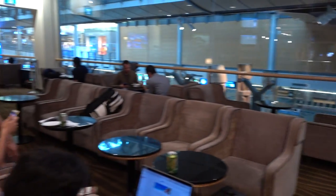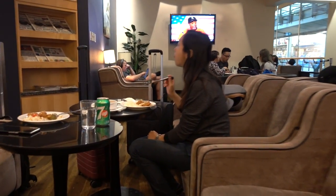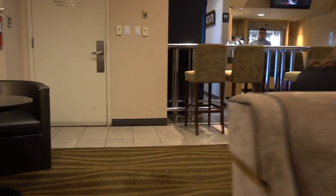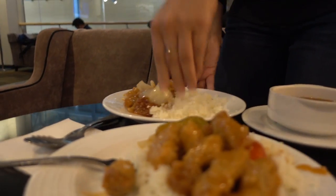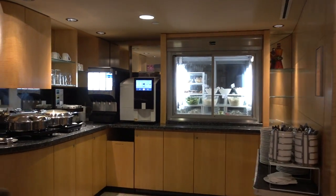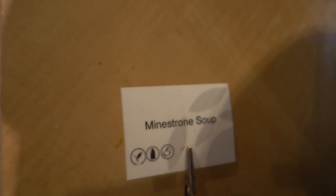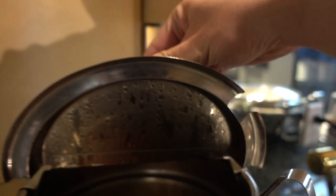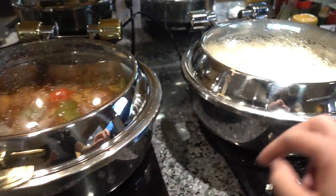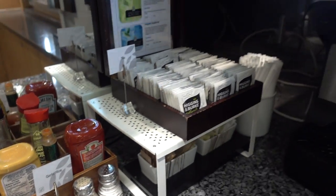Might as well grab food if we're here, because why not? This is a smaller lounge so there are fewer food options. There is usually a soup and also two items. Here, take a look at the soup, and then sweet and sour pork and rice. I think I've seen this item before too, so I guess it's one of their staples.